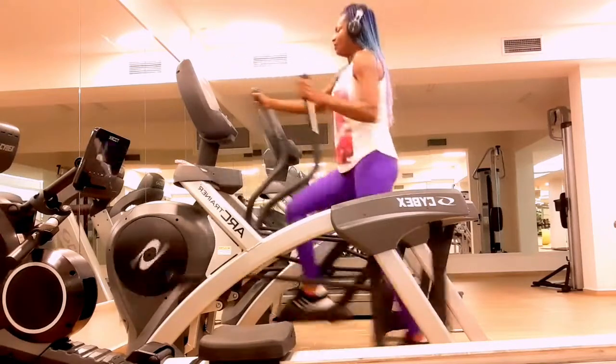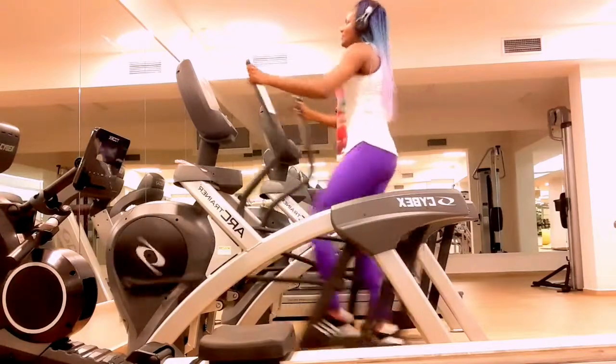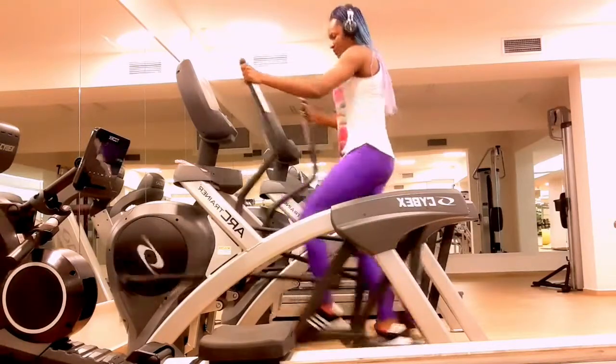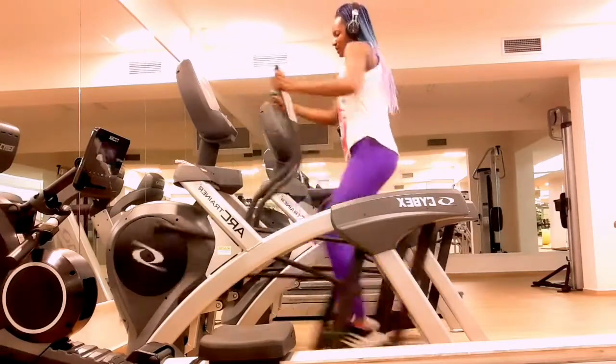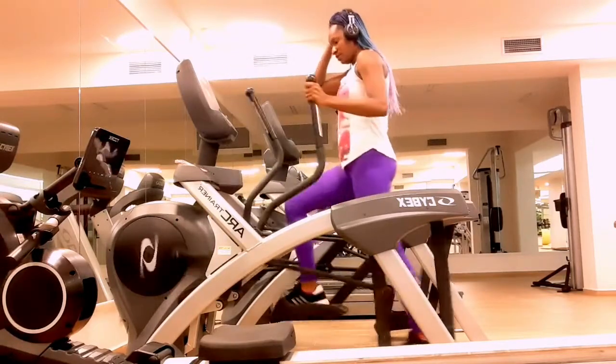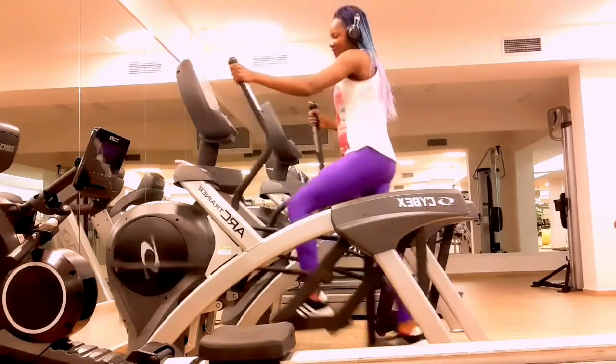Burning more calories than you consume can help you lose weight. To boost your calorie burn, consider increasing the intensity of your elliptical workout. Number three: it puts less stress on your joints. When the elliptical hit the cardio machine scene back in the 1990s, runners with achy joints and overuse injuries rejoiced at the thought of being able to train their cardiovascular system while relieving some pressure on their joints.